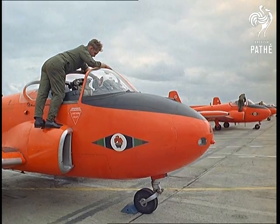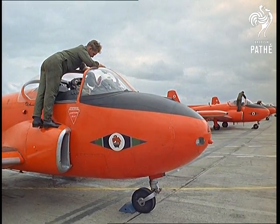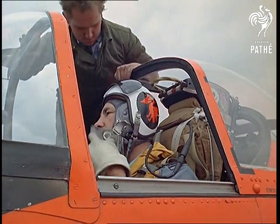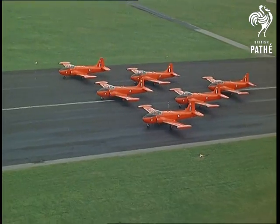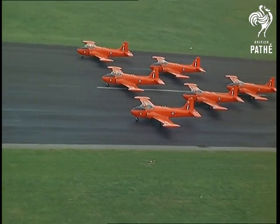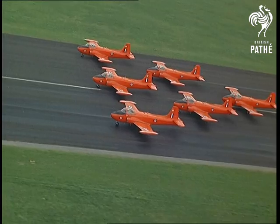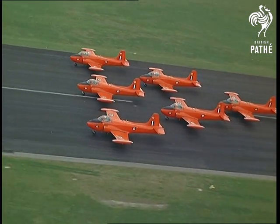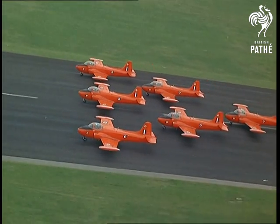That's not the only spectacle. It's the turn of the Red Pelicans to steal the show with their jet prowess. They're the famous aerobatic team made up of base instructors at the Central Flying School, always performing with the precision of machines. The Pelicans have given displays in many parts of the world — convincing demonstrations that in the sphere of flying, the Central School performs as brilliantly as it instructs.